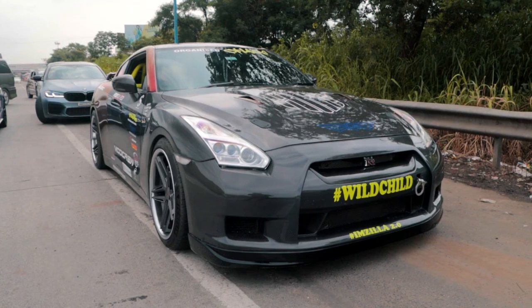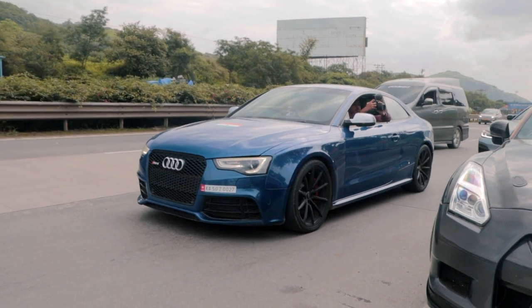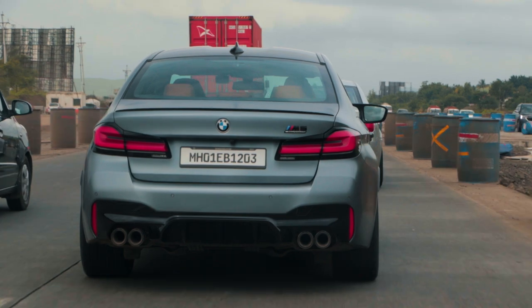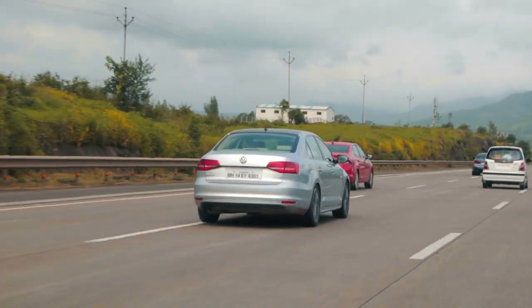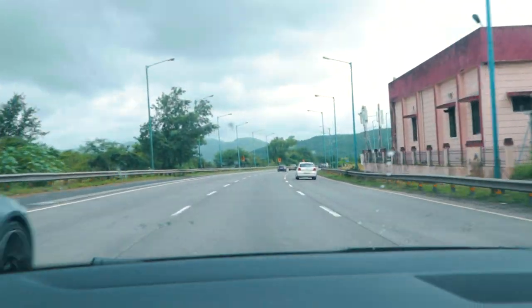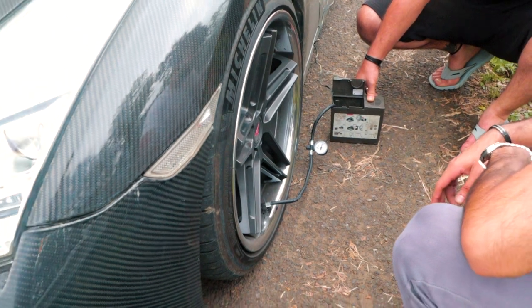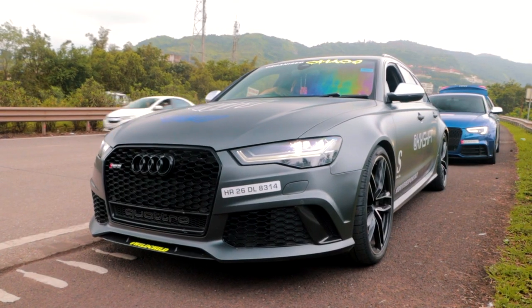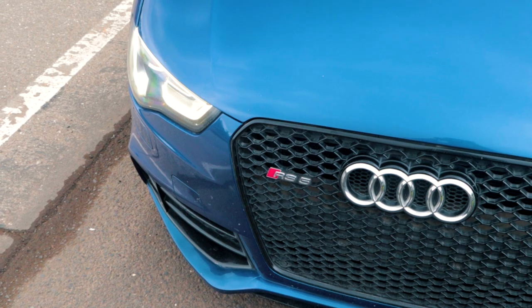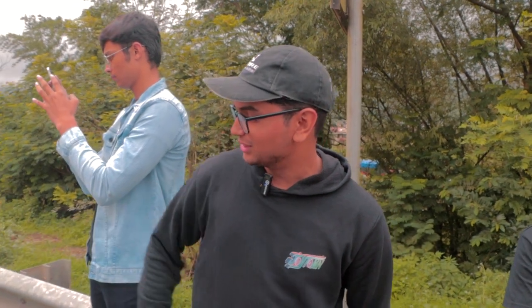Everyone stopped after the toll so that we could regroup and drive in a convoy together. We reached the highways to make our way to the location in Lonavala. We stopped on the side of the road because the GT-R is filling up.